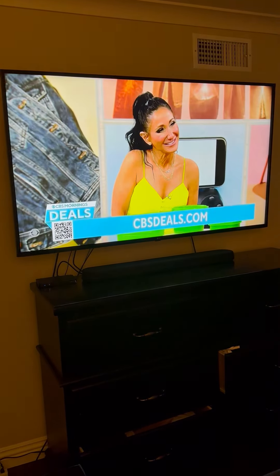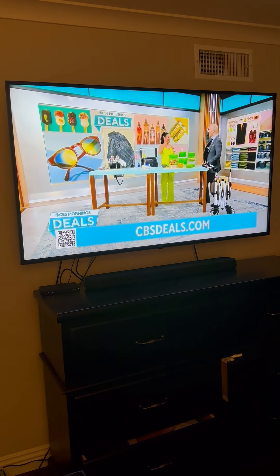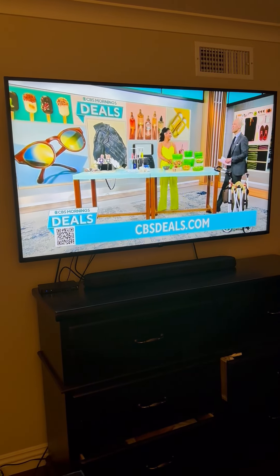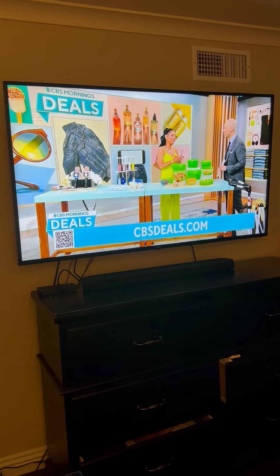Lifestyle expert Elizabeth Warner, who's also a classmate of mine from the University of Rhode Island, is here in the studio to talk to me about some of these incredible products. Good morning, good to see you. Good morning, it's great to see you.